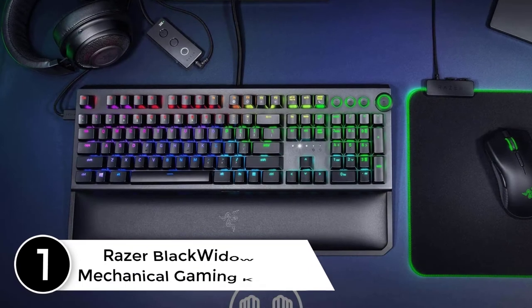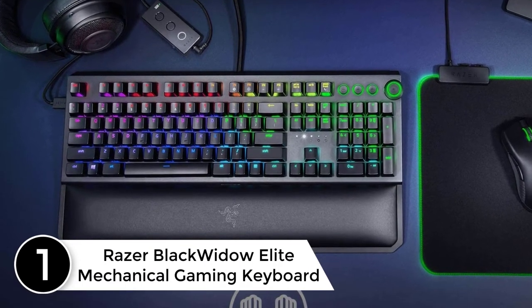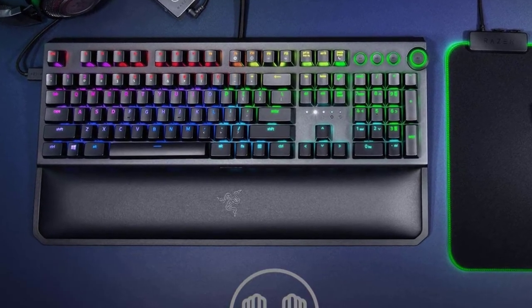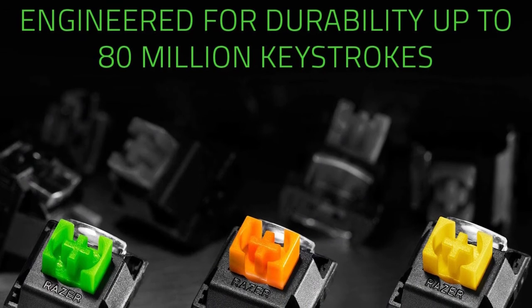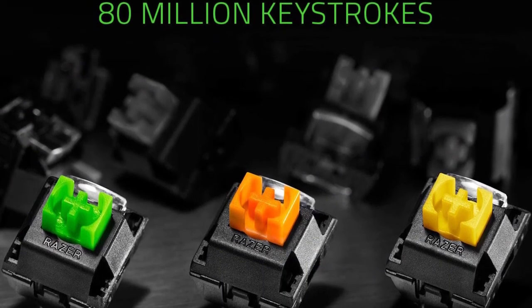Finally, at number 1: the Razer BlackWidow Elite Mechanical Gaming Keyboard. The Razer BlackWidow Elite is designed for prime performance, featuring Razer mechanical switches for faster actuation and a durable 80 million keystroke lifespan. A multi-function digital dial provides media controls, and USB 2.0 and audio pass-through allow easy cable management.